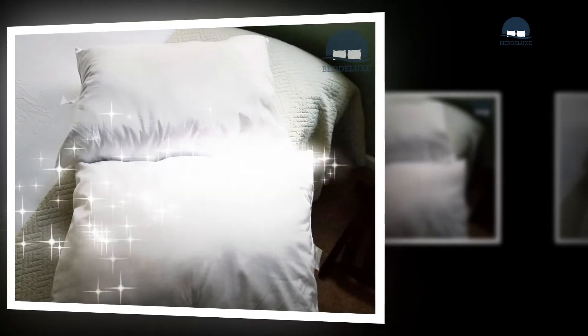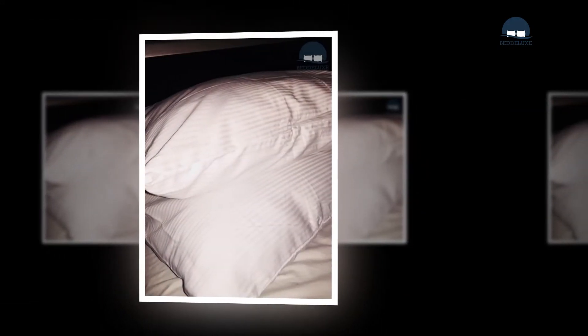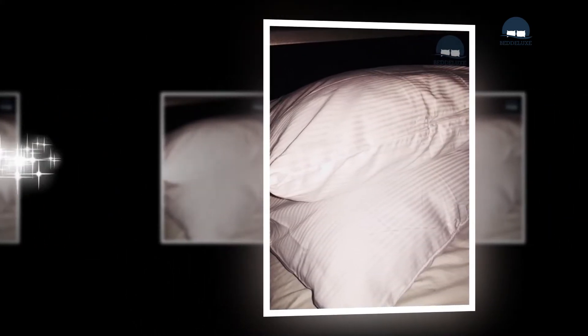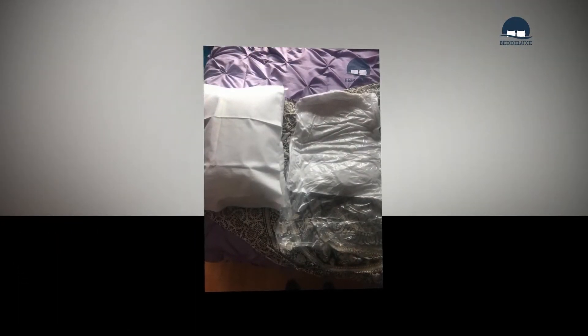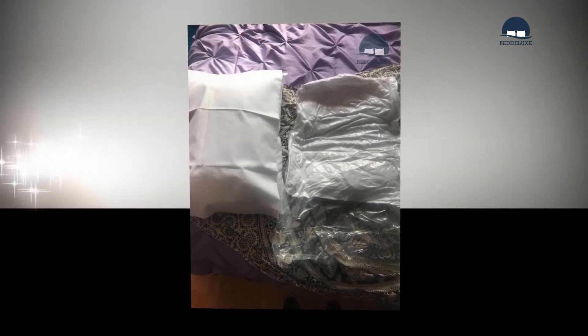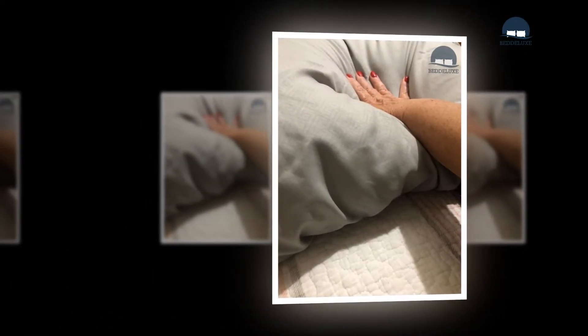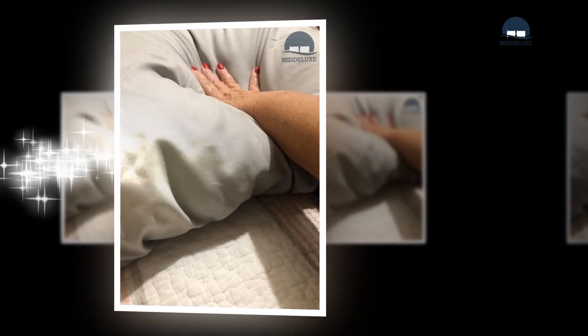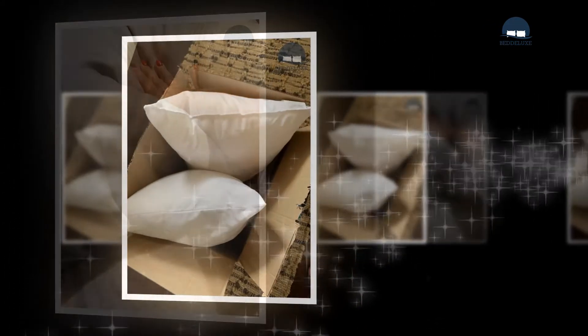In addition to mattress type, mattress firmness may also play a role in determining the correct loft. Some pillows are better than others for specific health conditions, such as chronic pain or allergies. Like mattresses, your pillow can either relieve or add to your discomfort. If you have one of the following health conditions, look for pillows that can improve your sleep quality.